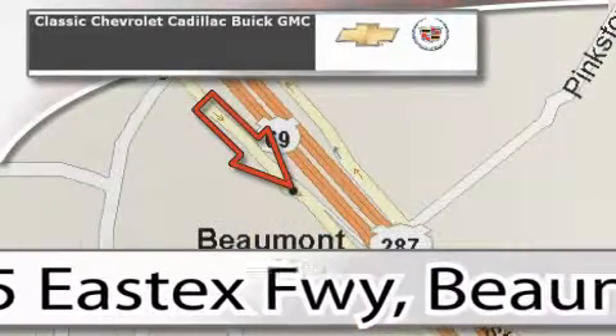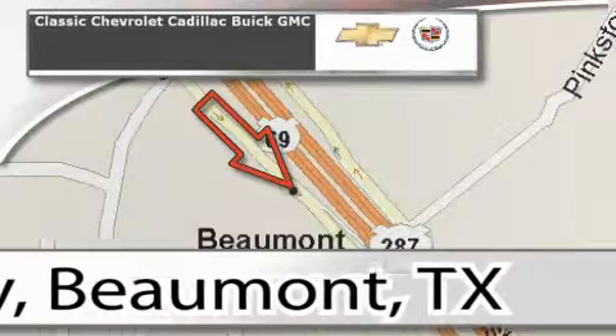Visit us on the web at ClassicChevroletBeaumont.com, your favorite hometown dealer.